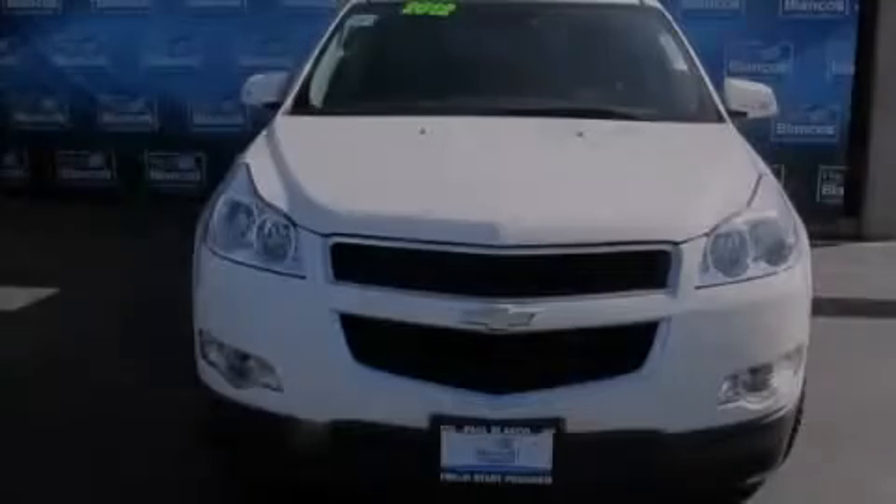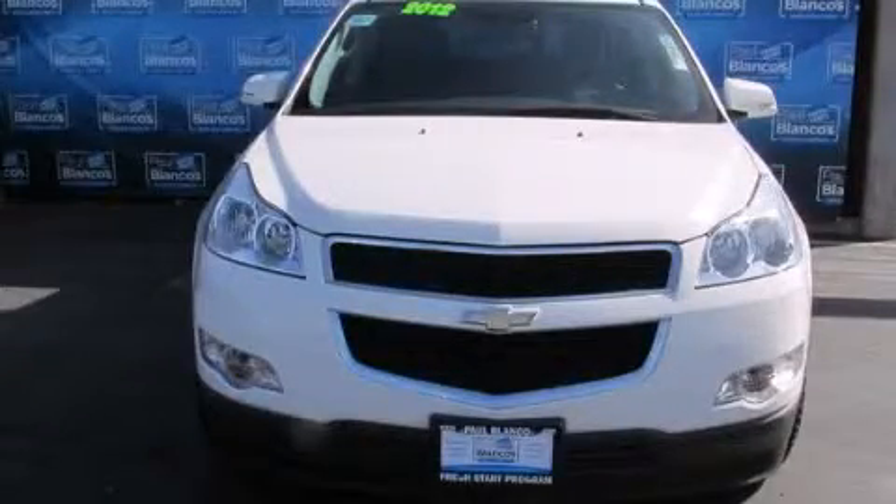Stop by today and test drive this automobile for yourself. See you soon.